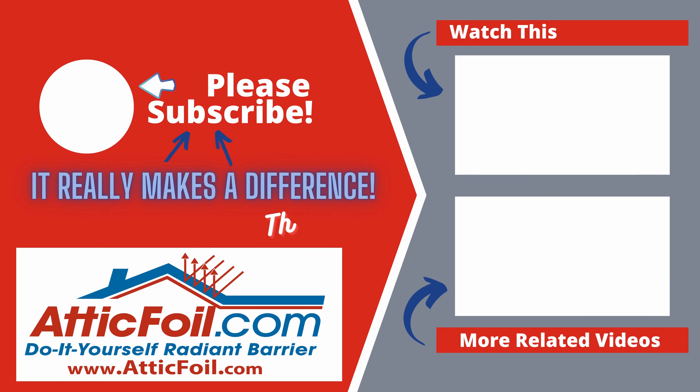For more information, visit atticfoil.com and be sure to order your free sample kit.